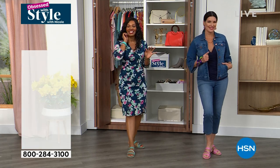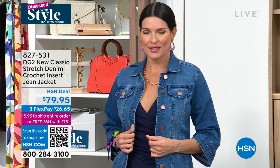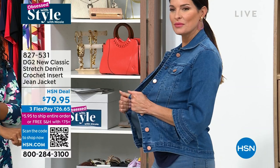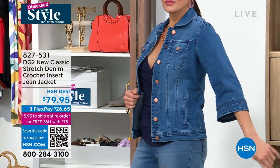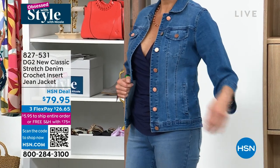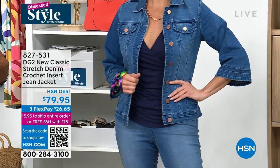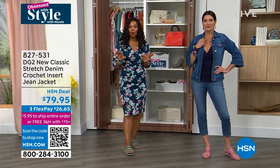The jacket Angie has on is also DG2 — this is the new classic stretch denim. It's got a little crochet insert at the elbow, adding a touch of femininity. The sleeve is like a crop, just like the jean inseam is a crop. Really cool — it's coming up and you've got flex pay on it.